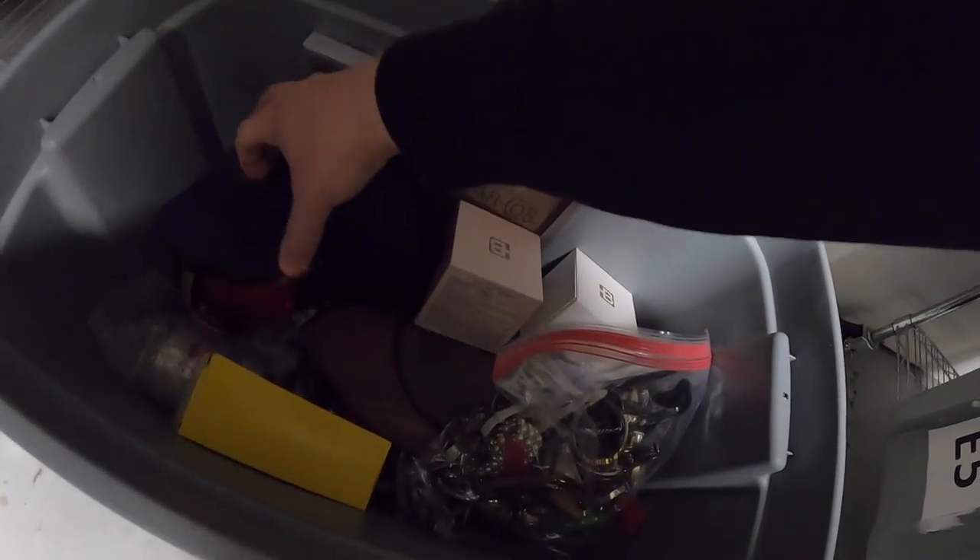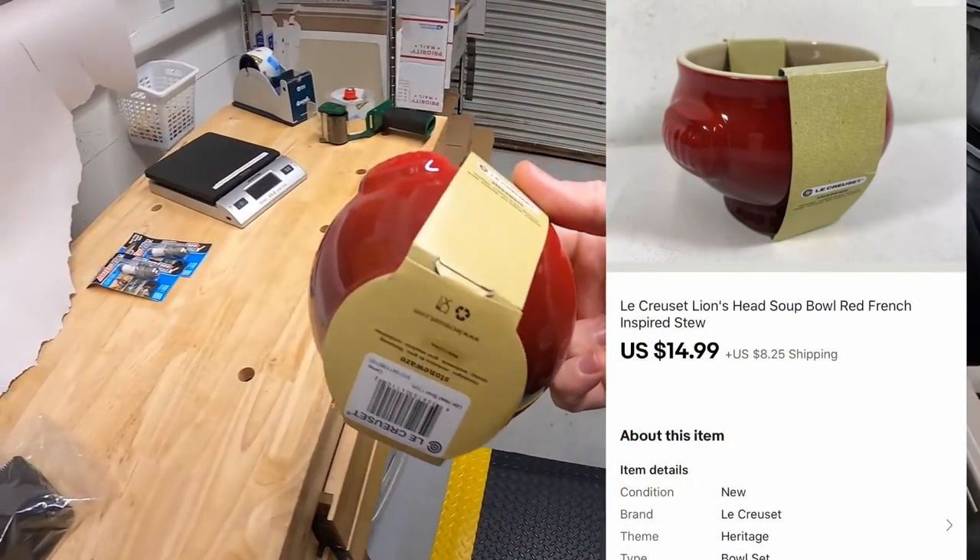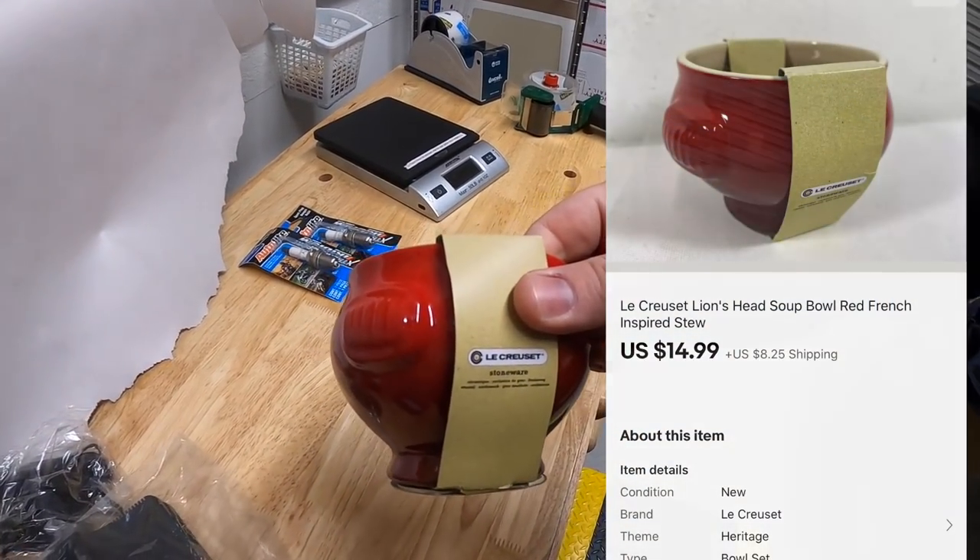Next is an A5. It is this Le Creuset bowl that I recently picked up from Mike. Brand new. Sold for $14.99 plus shipping.